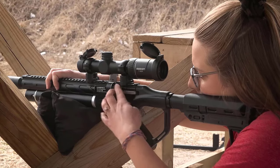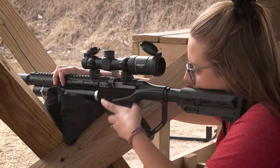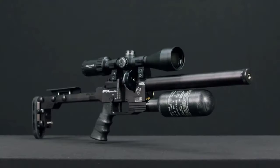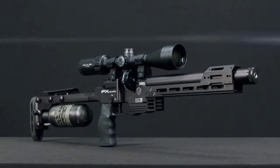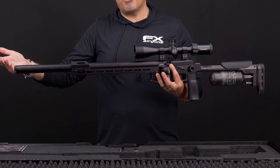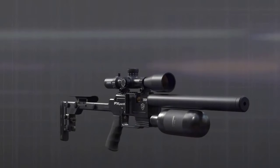Welcome to the exciting world of air rifles, where precision meets affordability in 2024. As technology advances, the market for air rifles has evolved, offering enthusiasts many options without breaking the bank. This guide explores the best affordable air rifles of 2024, catering to beginners and seasoned sharpshooters.